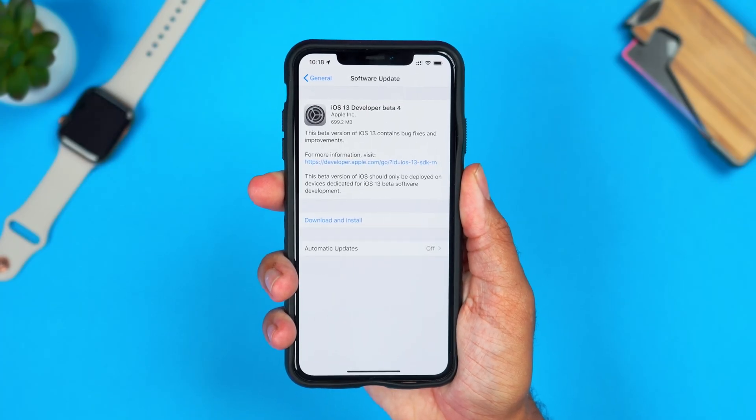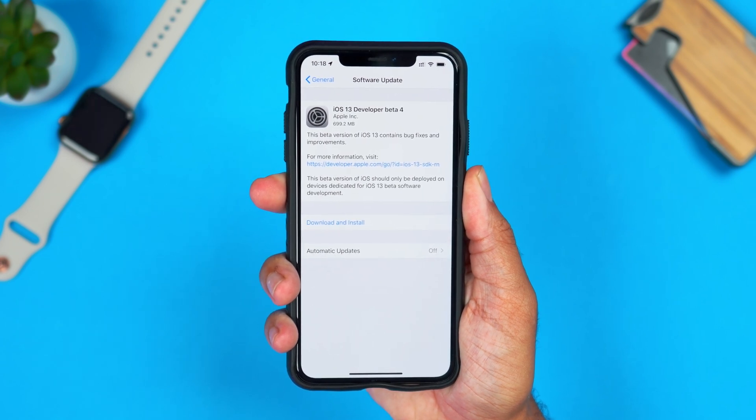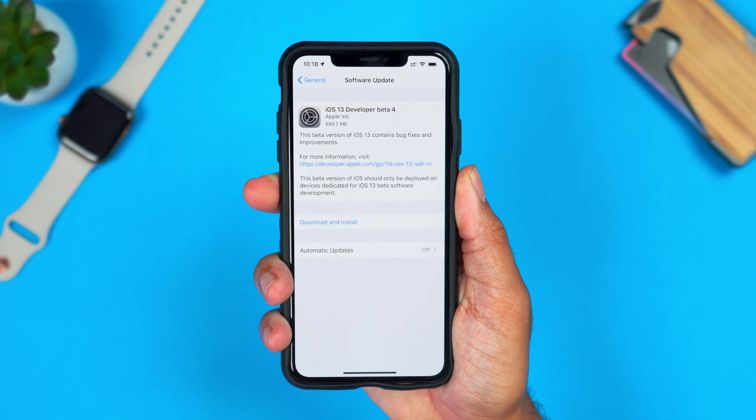The update size came in at around 699.2 megabytes for my iPhone XS Max — a fairly sized update for the fourth beta. I'll be checking for the bugs we saw in beta 3 to see if those are gone, but we'll also be taking a look at any possible new features. I am expecting to see just a few more new features as we continue through the betas, possibly more with the iPhone 11 and 11 Max. We'll also check for UI changes and possibly some new icons for iOS 13.